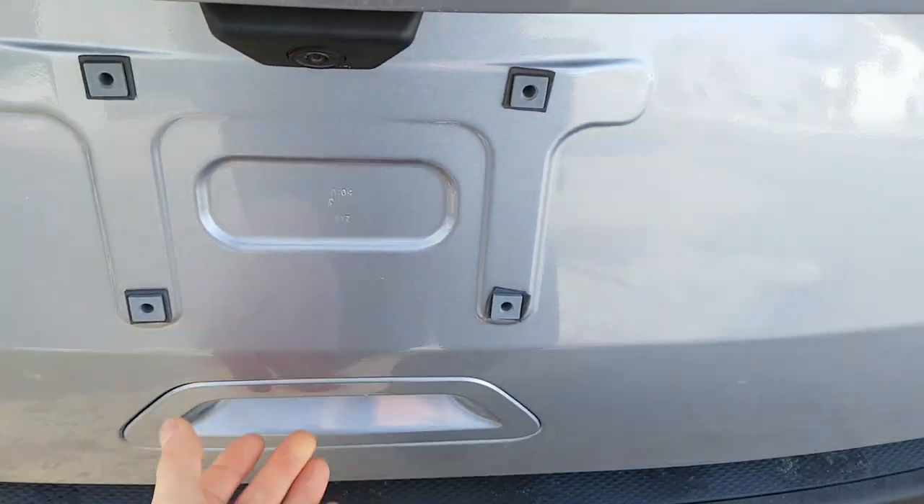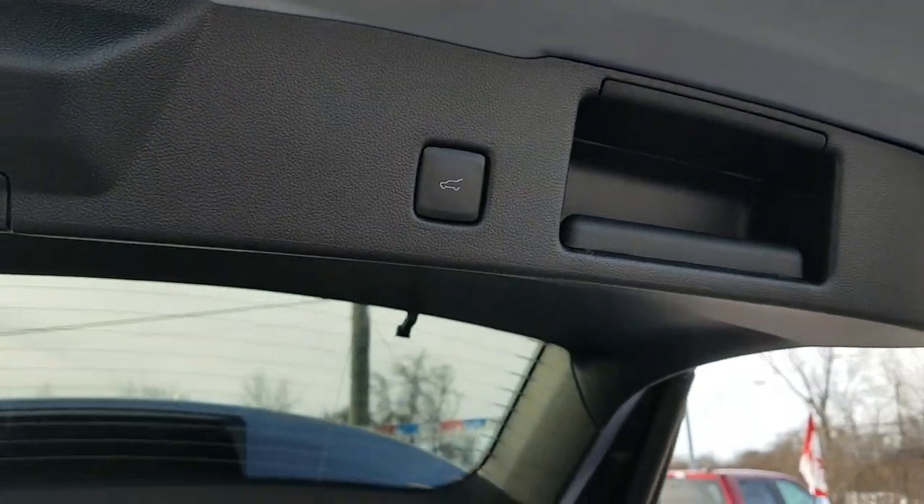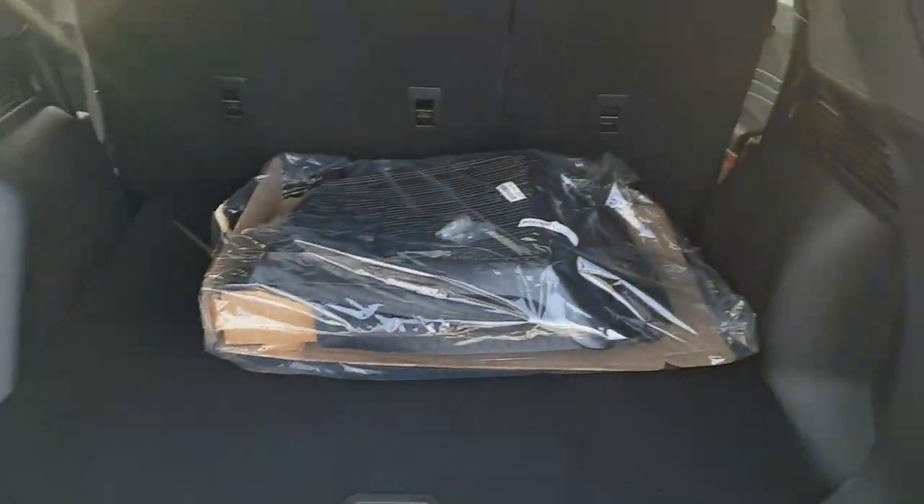Opening up the liftgate — it is a power liftgate, so you have just the button on the tailgate up here. Hit that and it will close automatically. Back here you have plenty of storage space.